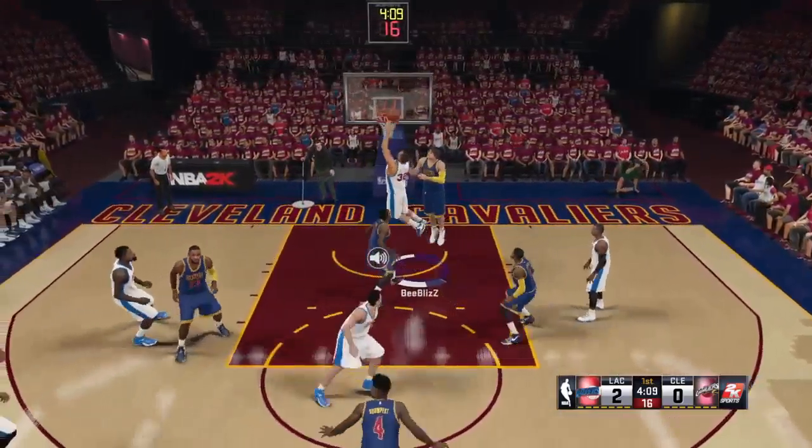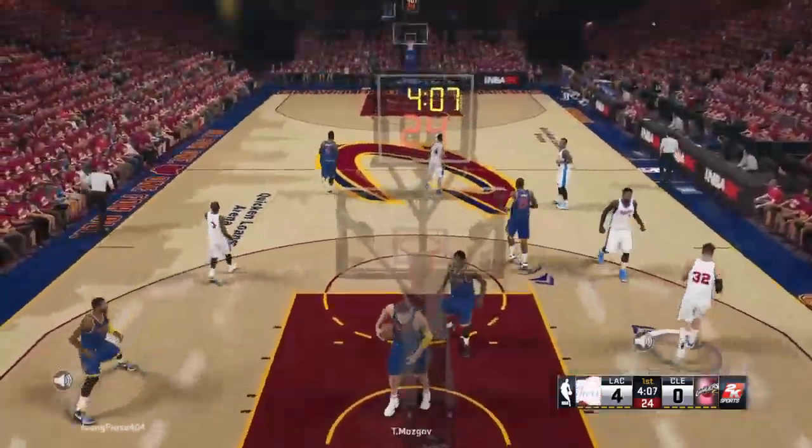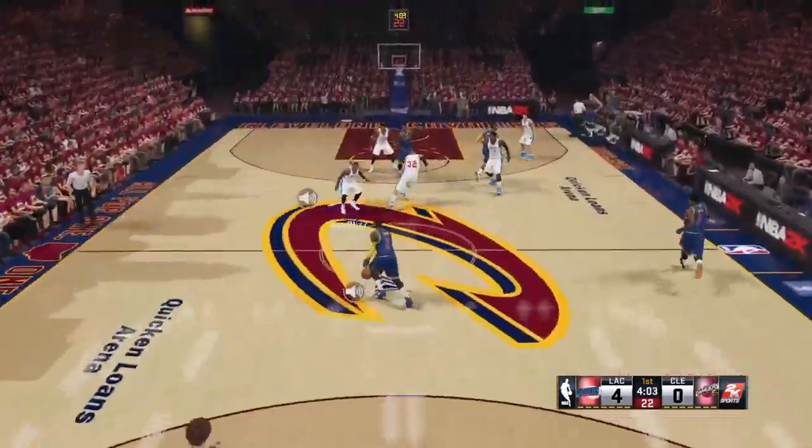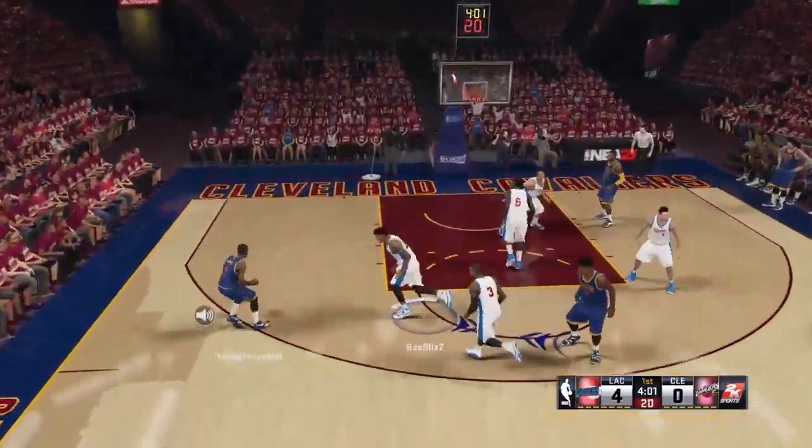DeAndre Jordan has always had a knack for the incredible, and it usually manifests itself in his dunks or blocks. But last year he committed himself more on the defensive end and it really made a difference.